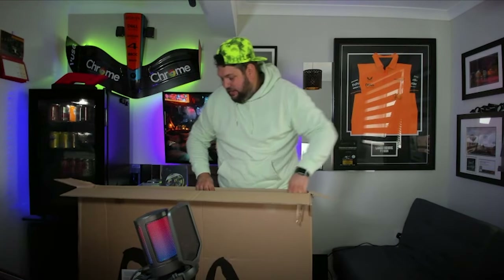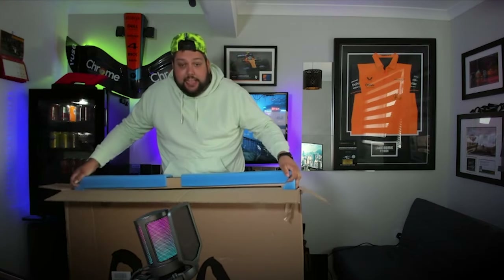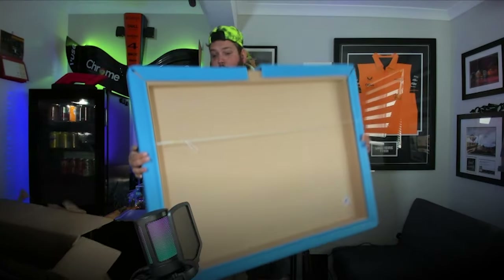It's impressive. Full disclosure, I have already opened it up. I haven't seen it properly. It is packaged a little bit better than this.